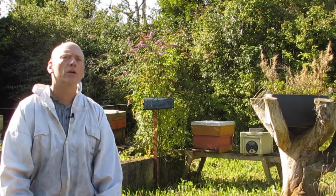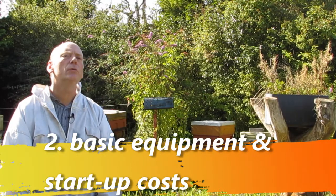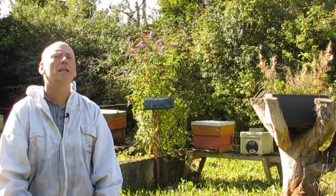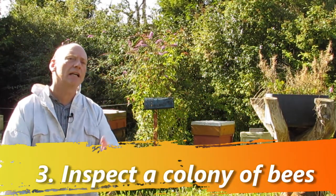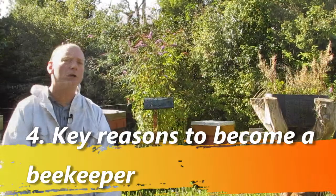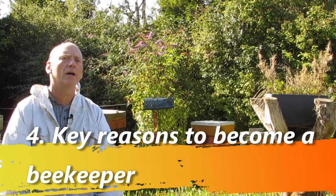In this course we're going to: number one, reflect on what draws you to bees and who can become a beekeeper; number two, learn about the basic equipment that you need and the startup costs for beekeeping; number three, learn how to inspect a colony; and number four, learn about some of the key reasons why you should become a beekeeper.